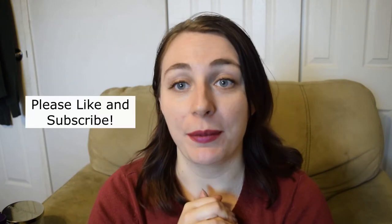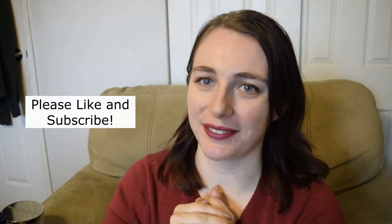Hi everyone and welcome back to my channel. Today I have some winter favourites. I love making these videos and I can't wait to share with you what I've been loving in the winter. But before I get started, please don't forget to like and subscribe to my channel. I'm gonna go ahead and get right into it.